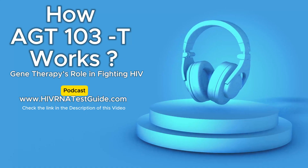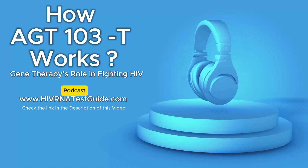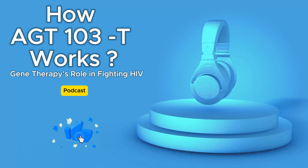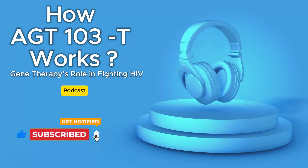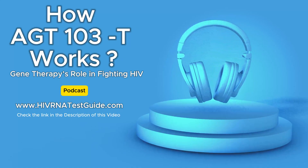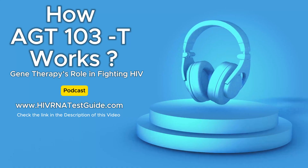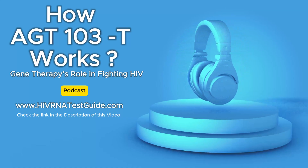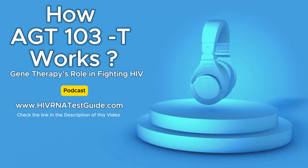The potential rewards are immense. Think about what this could mean for people living with HIV all over the world. AGT-103T could be a game changer on a global scale. Imagine a world where a one-time treatment could free individuals from a lifetime of taking medication — from the side effects, the constant fear of viral rebound, and the stigma that still surrounds HIV. It's a future where HIV isn't a life-defining sentence, but a manageable condition.